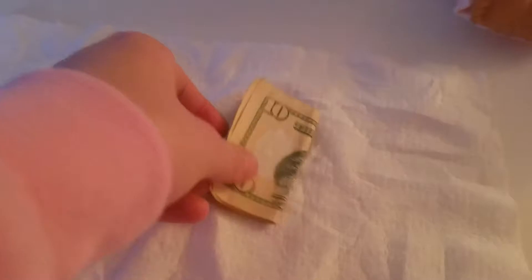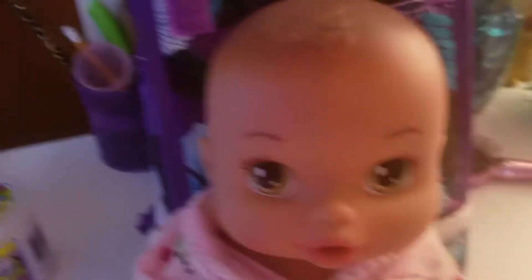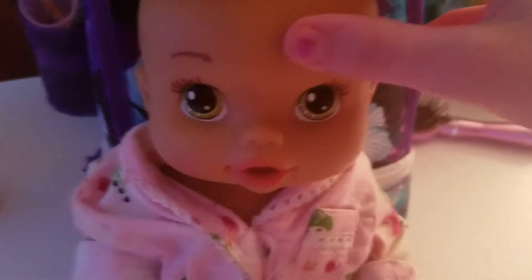Okay, on to your very last present. Here's your last present, and I think you're going to like this one the best. Here it is. $10? Wow, sweetie. Look it, you got $10! Yay! What are you spending that on? A LOL doll.